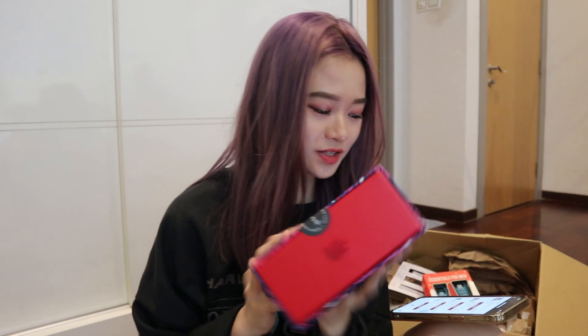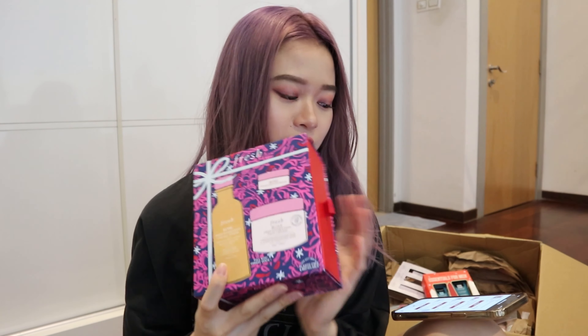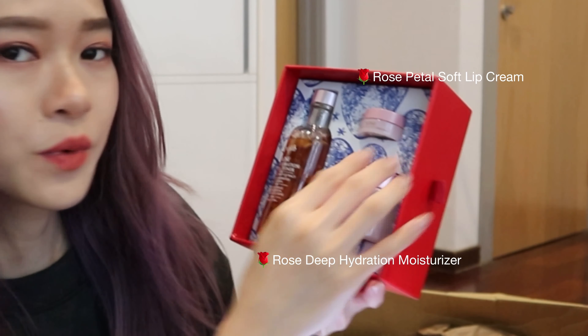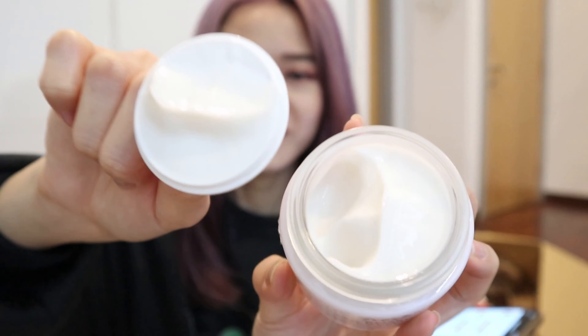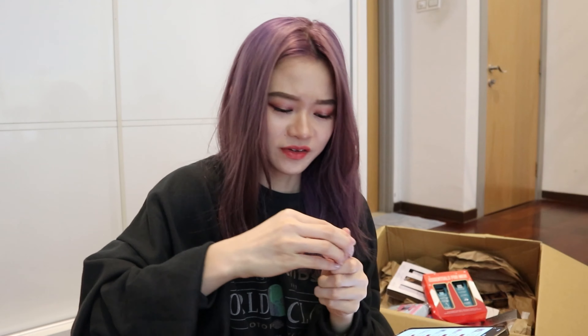The first gift set is the Fresh Rose Deep Hydration Skin Care Gift Set. I'm actually obsessed with Fresh products — after using their soy cleanser, I decided to make a change in my skincare routine by trying more Fresh products. This set is actually quite affordable. In here we have the Deep Hydration Face Cream, Petal Soft Lip Cream, and a Deep Hydration Facial Toner. It smells so nice — it smells like rose, fittingly. This whole set is almost as affordable as just one individual product, making it one of the most affordable Fresh gift sets ever.